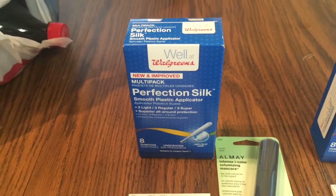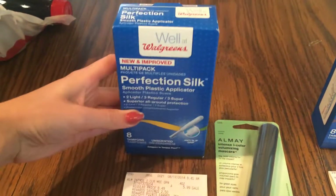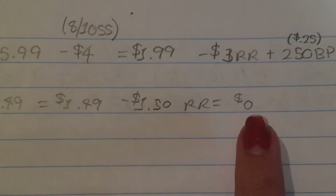The other product I picked up was the Walgreens tampons, the eight-count. These are on sale this week for $1.49 — there are no coupons, but you get back a $1.50 register award, so it's technically a penny money maker, which is really awesome.